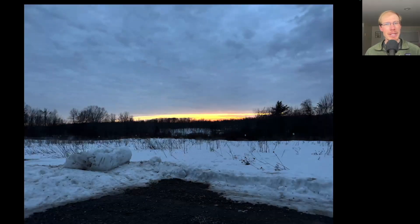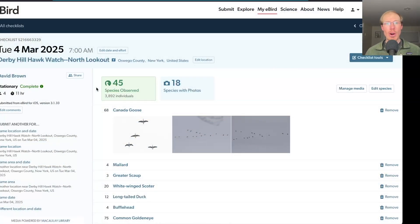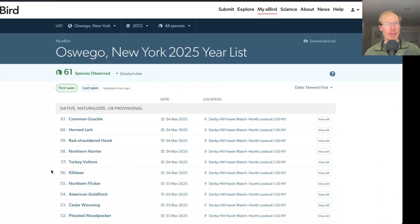I ended up staying out until it was almost dark chatting and catching the last few blackbirds that were moving through at dusk. It was the best day so far for overall bird variety. Looking at the eBird list, I had 45 species. Six of those species were new for the season: killdeer, turkey vulture (which did not migrate), northern harrier, red-shouldered hawk, horned lark, and common grackle — bringing us to a season total of 61 species.